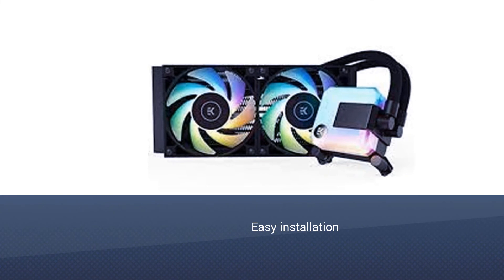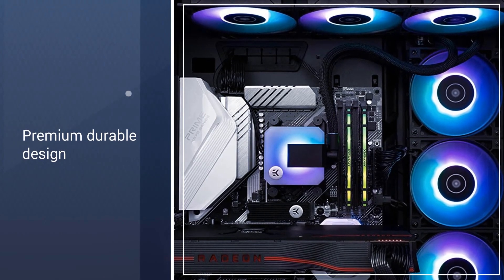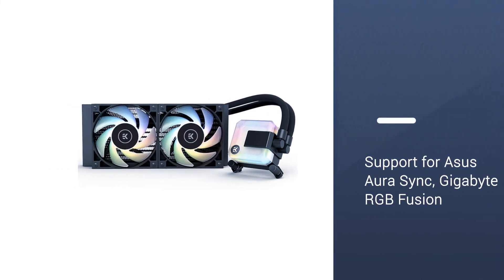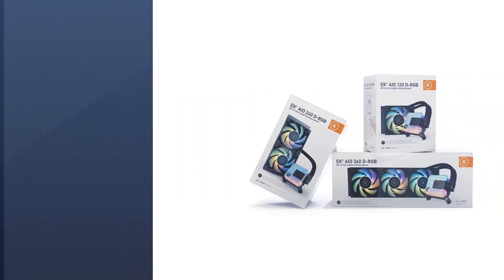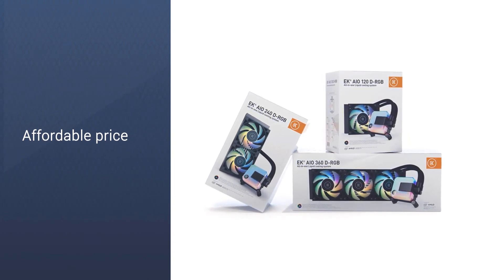It includes two EK Vardar S fans that run from 550 RPM to 2200 RPM, and includes support for ASUS Aura Sync, Gigabyte RGB Fusion, MSI Mystic Light, and ASRock RGB Sync for the fans and pump. The EK AIO 240 is a better option because it's inexpensive. If you need more information about those products, please check the links in the description below.